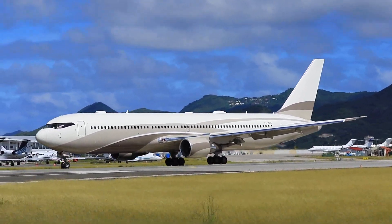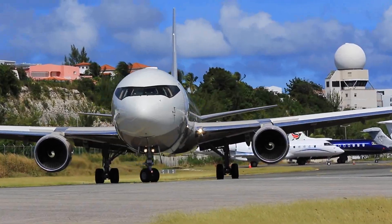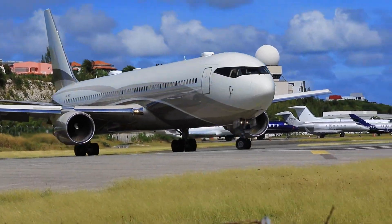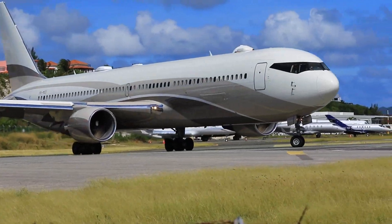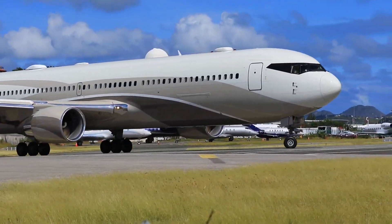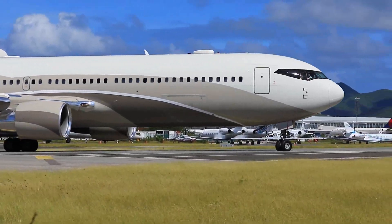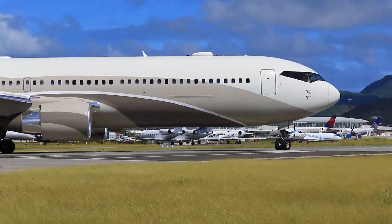For matches and events that take over four hours to get to by bus, most English clubs use air travel in order to reach their destination in an efficient manner. However, with the help of Russian billionaire investor Roman Abramovich, Chelsea have been able to use a VIP 767 aircraft.